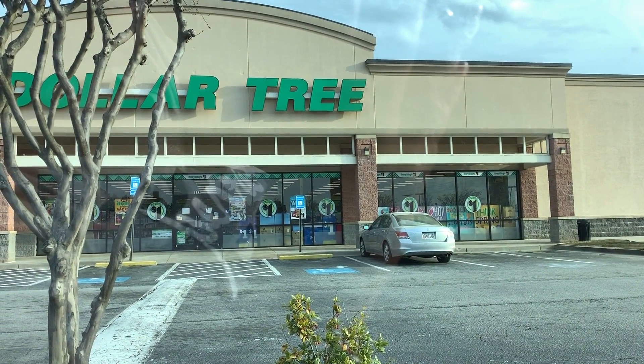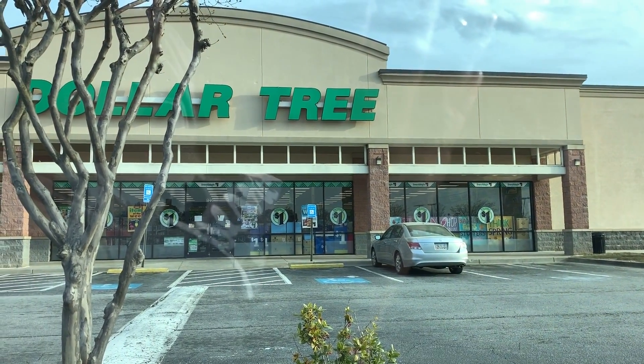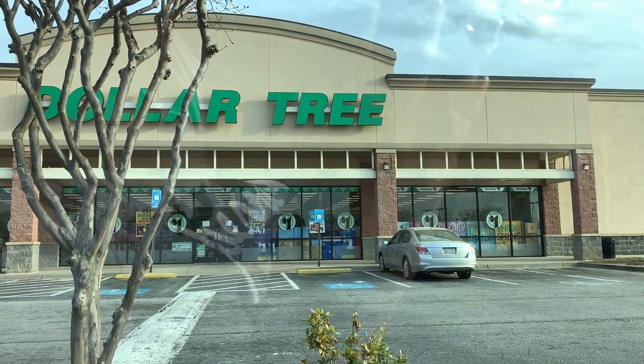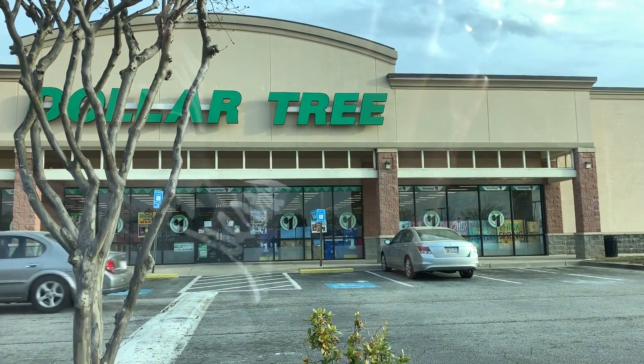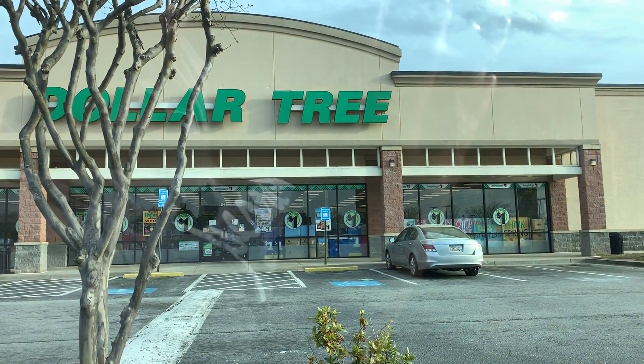Hey you guys, it's Star. Thank you so much for tuning into the video. So it is early a.m. — Dollar Tree has not even opened yet, they should be opening the door soon. I just left the gym and I want to do something a little different today and see what coupons I can use at the Dollar Tree.